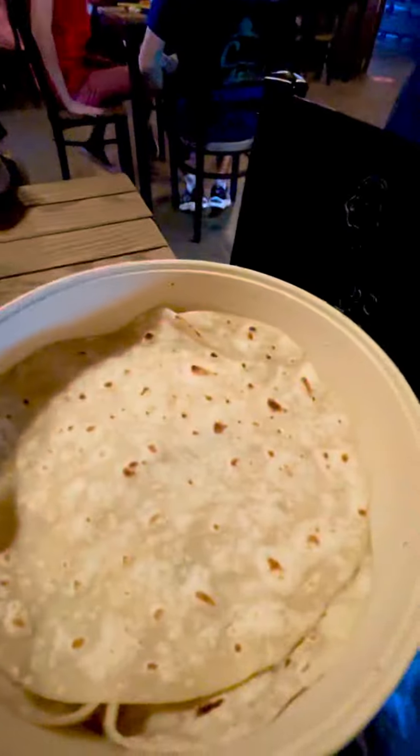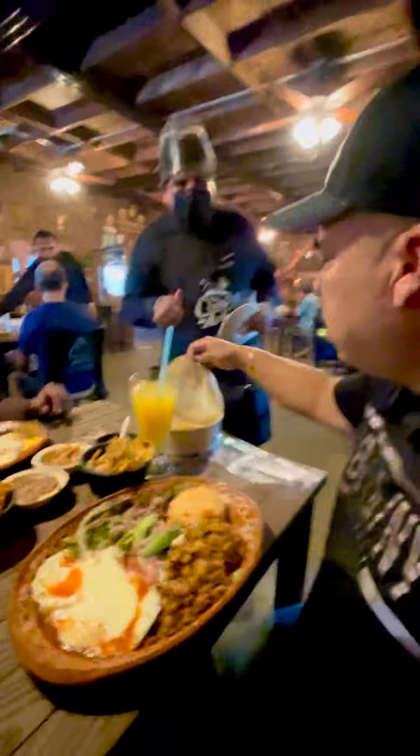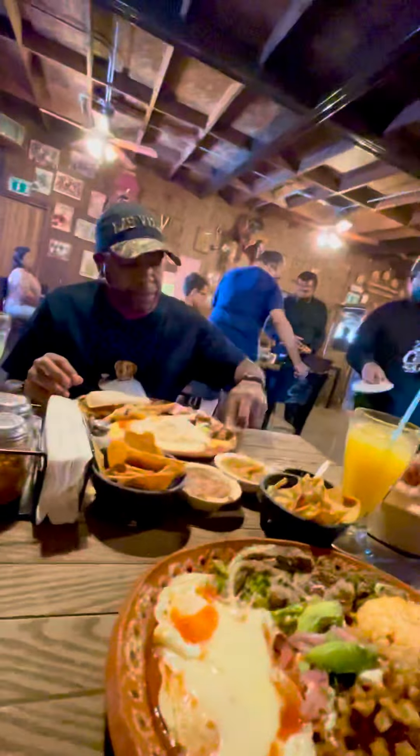Just by looking at these tortillas right here, we already know these are authentic. Yeah, I mean, this is authentic right here. This is real, real homemade tortilla. Thank you, brother.